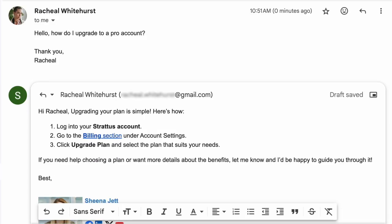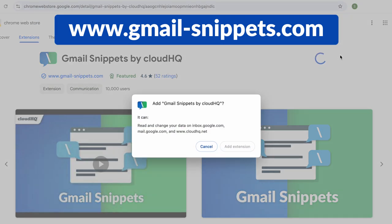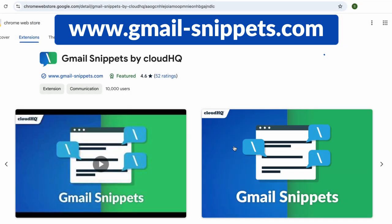To get Gmail Snippets, go to www.gmail-snippets.com and install the Chrome extension. Try Gmail Snippets today and see how it can simplify and speed up the way you handle your emails.